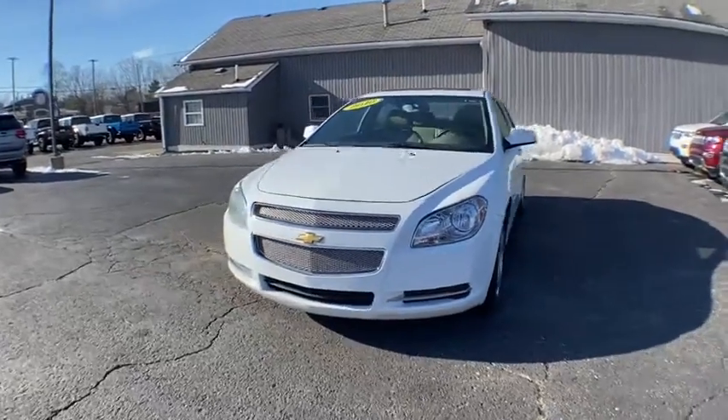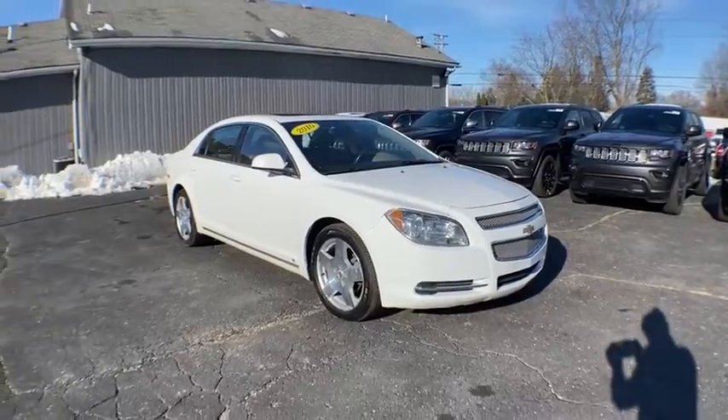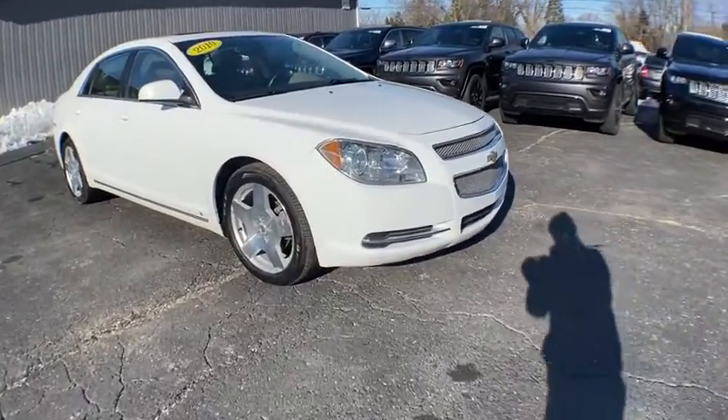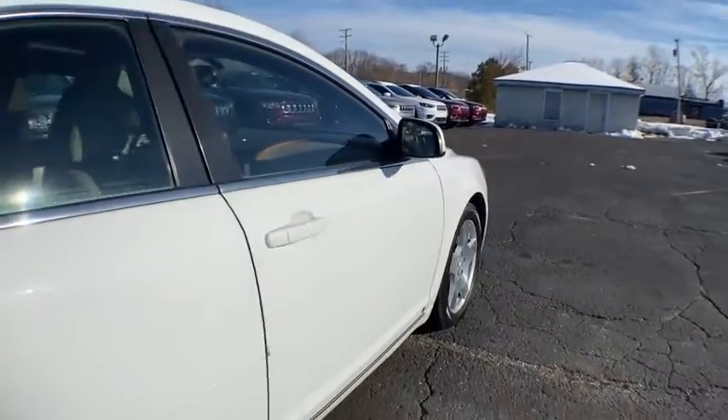We are pleased to show you the 2010 Chevrolet Malibu, a combination of performance and fuel economy. The Malibu is a great commuting car. This vehicle has less than 145,000 miles.